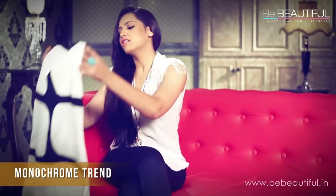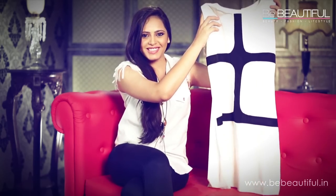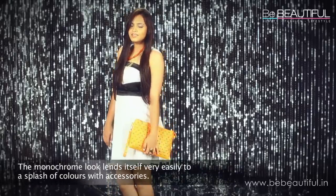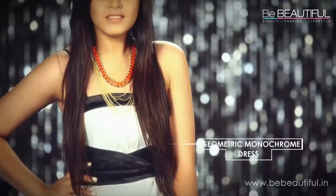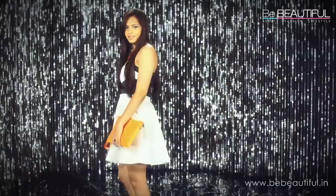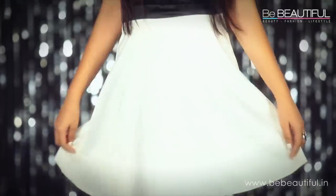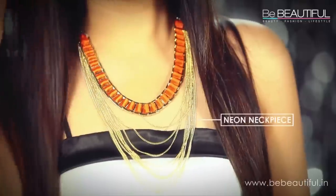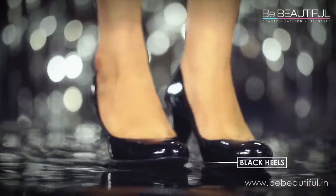Monochrome is back, guys. Monochrome is a simple yet impactful trend — that's exactly why it's my favorite. This geometric print dress has a few bold lines but no color, so I added color with this neon clutch. It's always fun to pair neons with black and whites. I've also included a neon neckpiece with gold to match my clutch. Simple black heels look the best with this look.